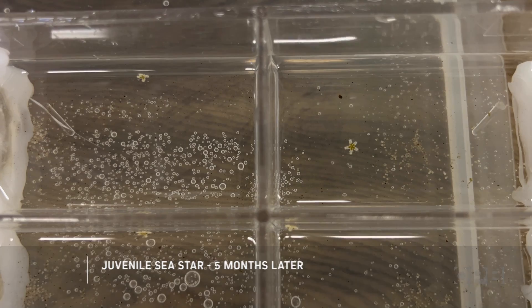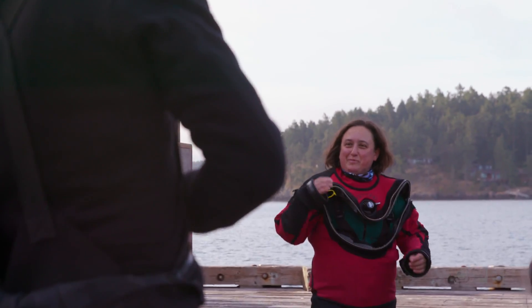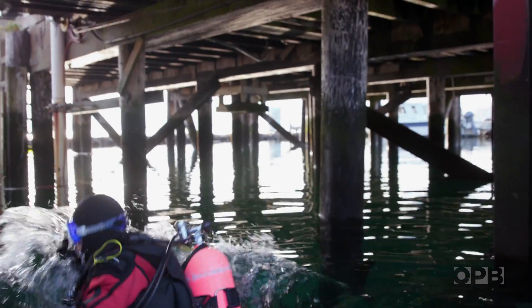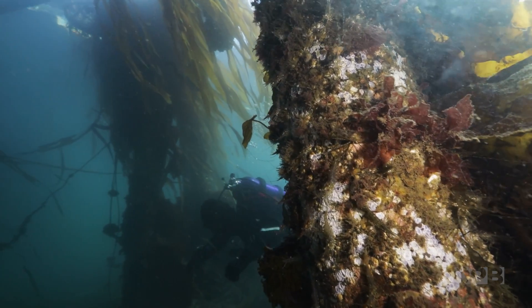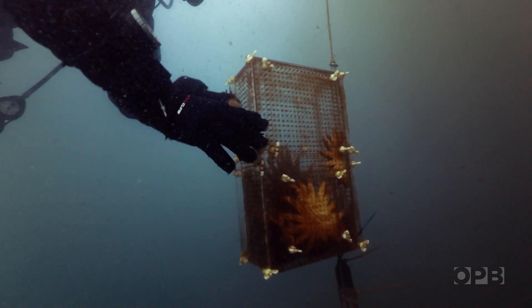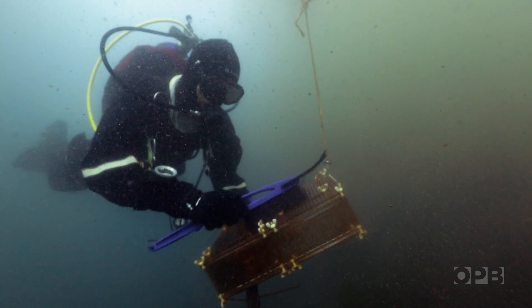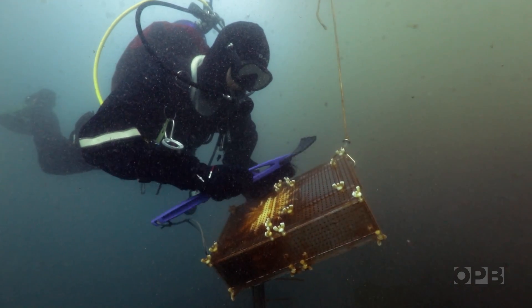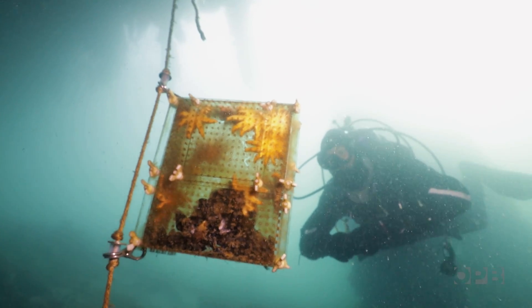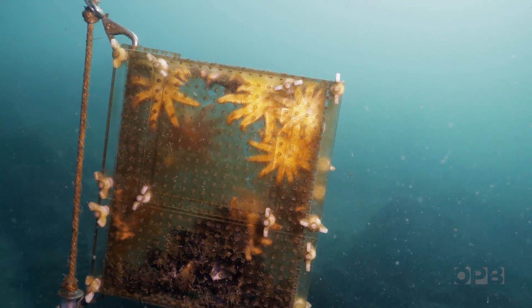But before they can start releasing stars along the West Coast, one final consideration remains: figuring out whether or not these lab-raised stars can survive in the wild ocean. This is Joey Ullman, the dive lead for the sunflower star breeding program. Joey's job is to transition the lab-grown stars into the ocean to see whether they can survive on their own. By keeping them in cages, he's able to closely track their progress over time. This is ensuring that our captive-reared stars don't immediately succumb to wasting. We do have our eyes on this idea of release into the wild, and we want to make sure that the stars we release out there are fit and that they're going to survive in that context.